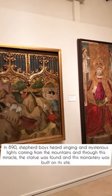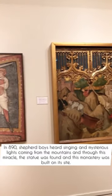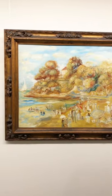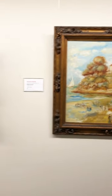In the year 890, shepherd boys heard the sound of singing and the sight of mysterious lights coming from the mountains, and through this miracle, the statue was recovered, rediscovered from a cave, and a monastery was built on the site.